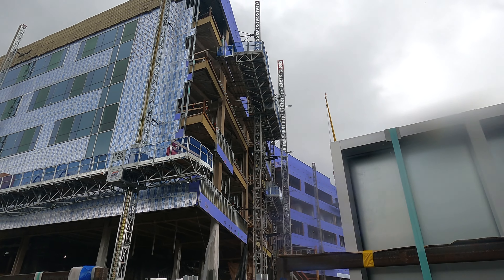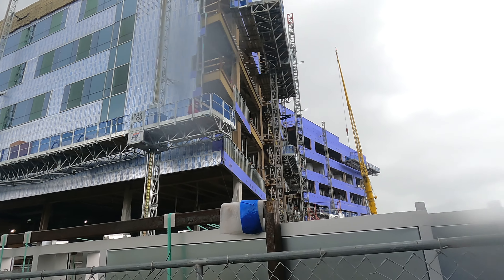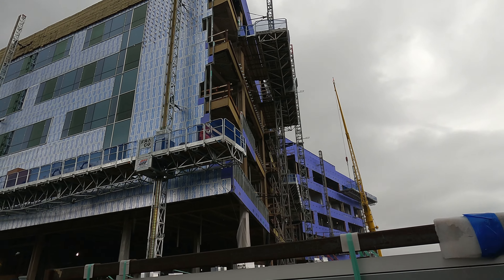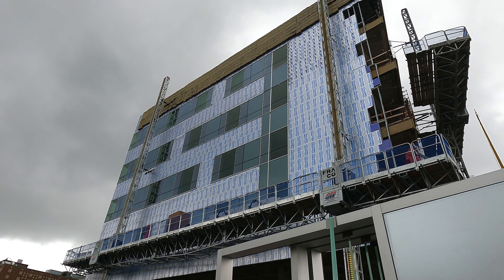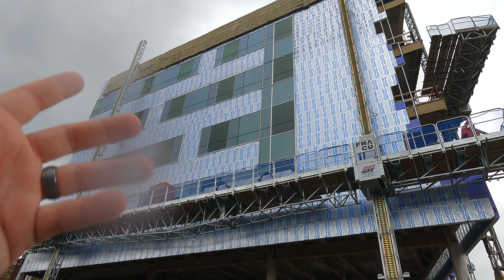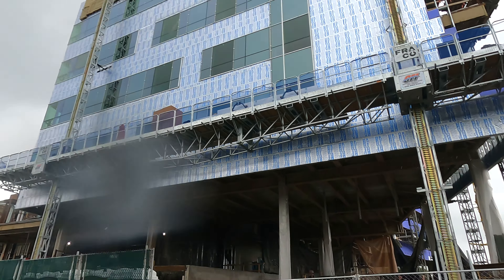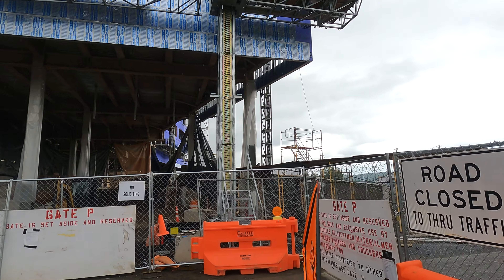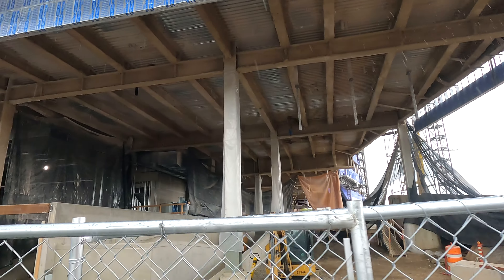Looking up, the building is actually starting to look more like a finished product. They've got a bunch of windows in already. On this side it looks almost completed, other than whatever cladding material they're going to put over the drywall. They've got a whole scaffolding unit right here. Down here is where you're going to pull in to drop people off. It's neat that you can get this close.